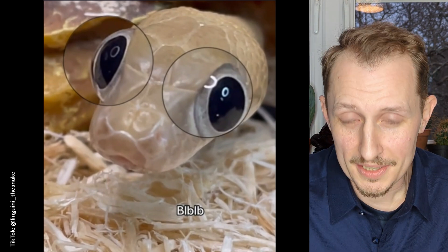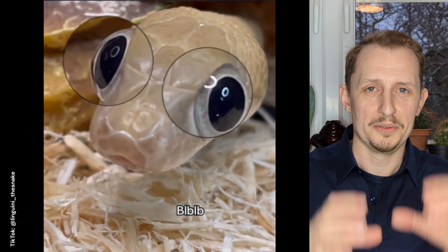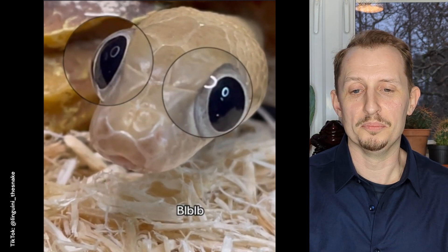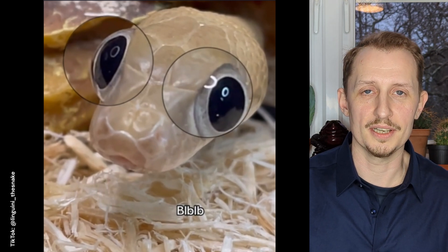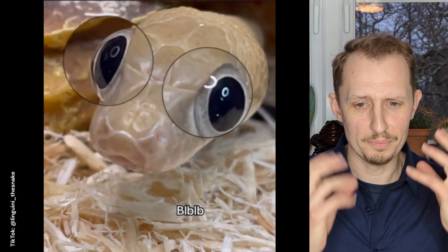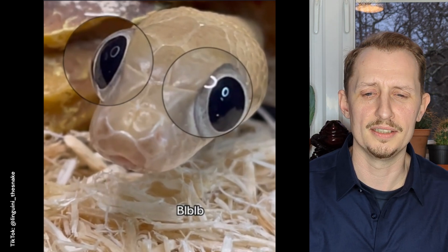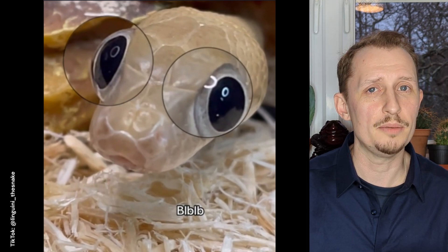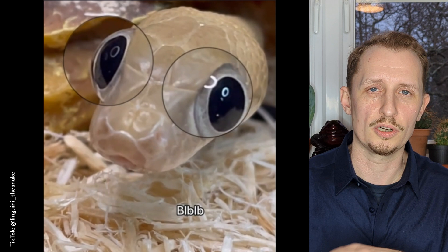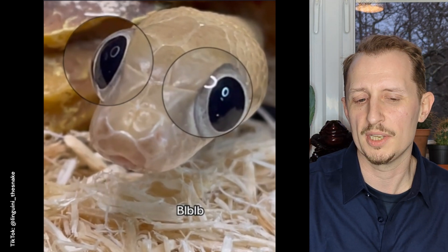That was a trans-pecos rat snake. The content creator has put spectacles on it to make its eyes look even more bug-eyed, but in real life that species does actually have bug eyes — really big eyes, and it never grows out of it. The only reason I can think of is that it's nocturnal and quite slender, so being slender helps it get into rock crevices to hunt, and the big eyes help with nocturnal vision.